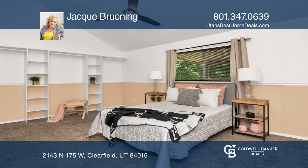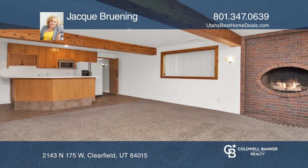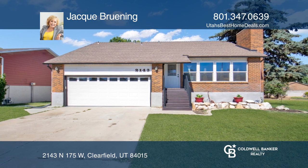The 100% finished basement has a room plumbed for a salon. All this could be yours. Home appraised higher than list price. Come see it in person with Jackie Bruning.